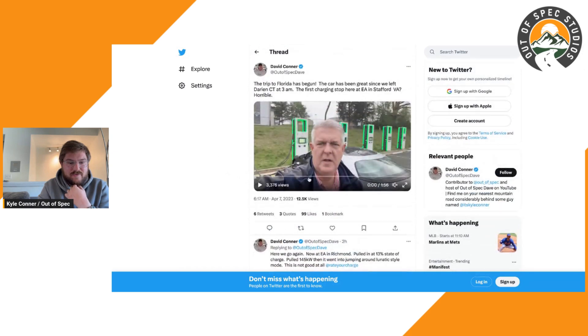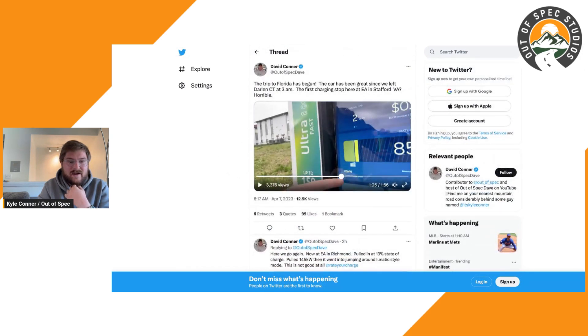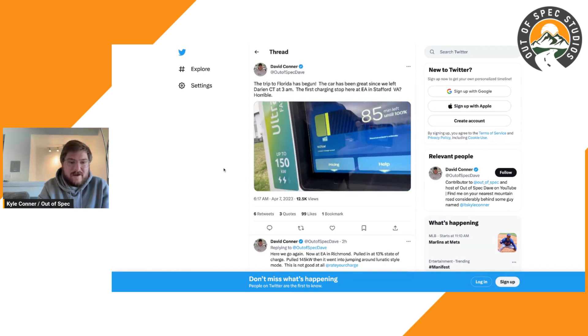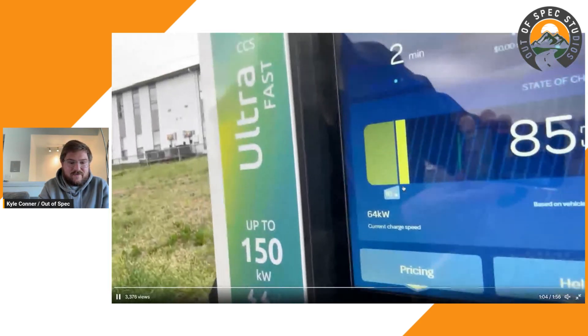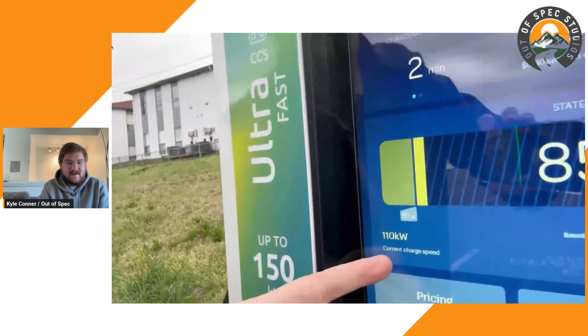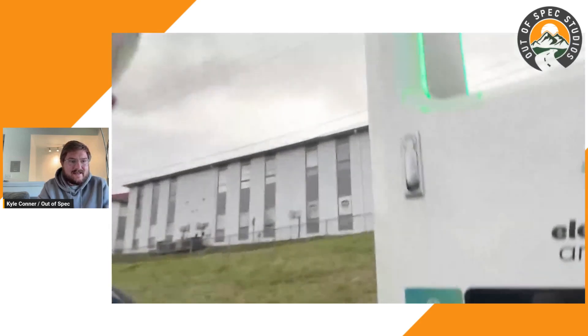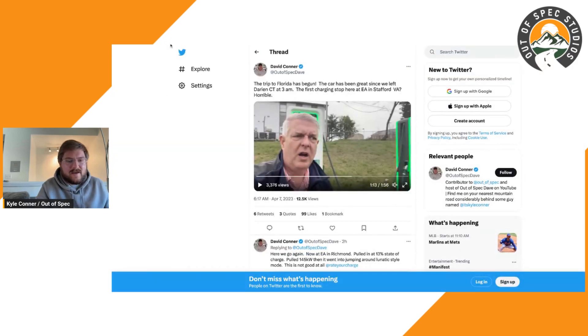Let me mute this briefly so I can show you what's going on. This is the main problem — look at this kilowatt power figure right here. It is just flowing all over the place, going up and down, very inconsistent. I'm not exactly sure what's causing it, which is partly why I'm making this podcast — to see what you guys think is going on.